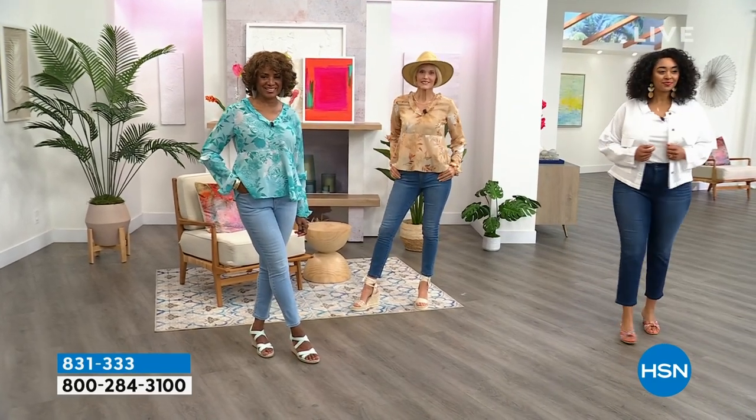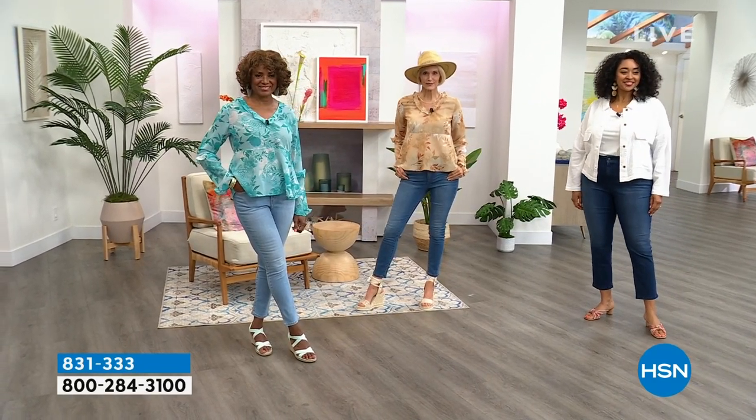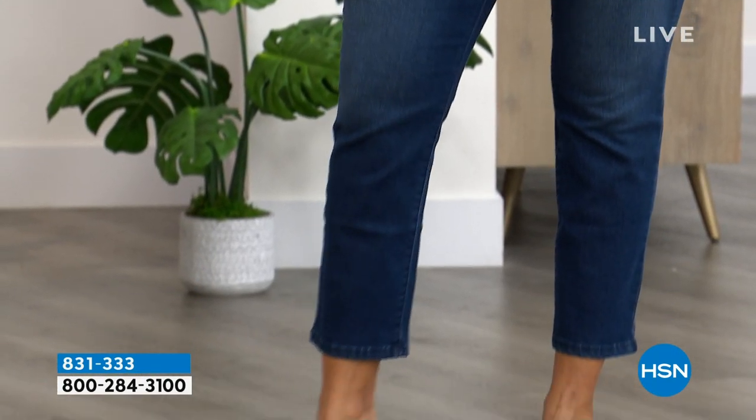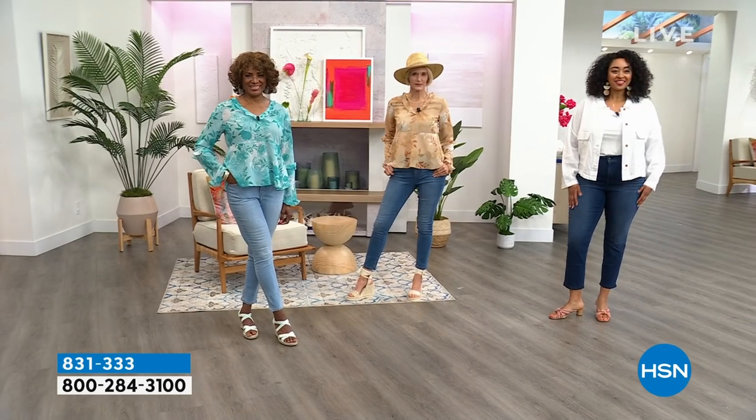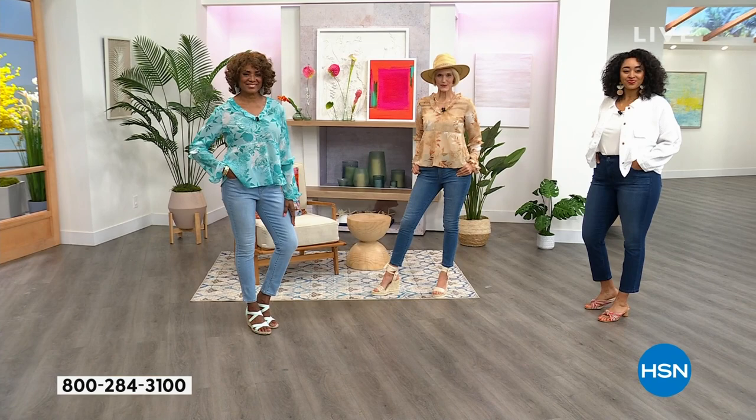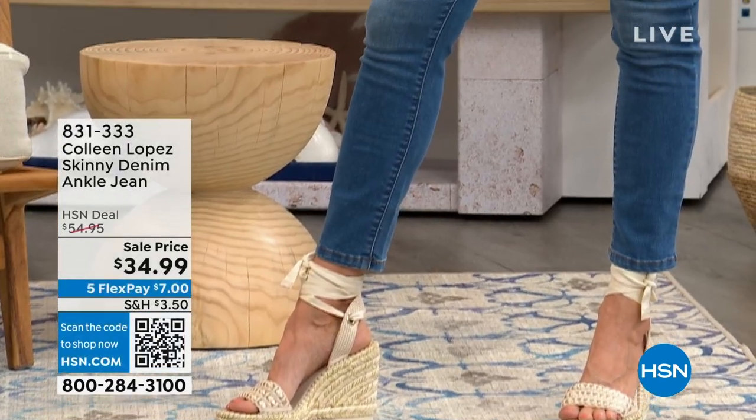We've been working on them. We found a fabulous manufacturer. They do premium denim, very expensive denim. These were supposed to be $54, but for the launch today, somebody in a very good mood marked these down — check it out — $34.99.